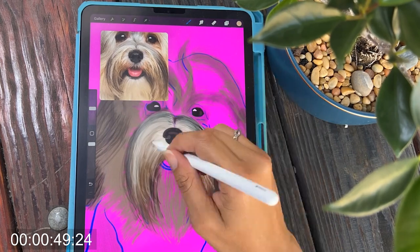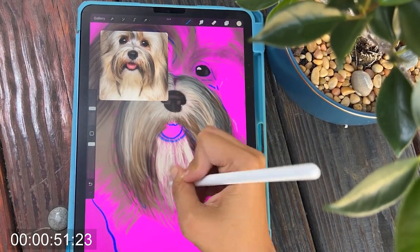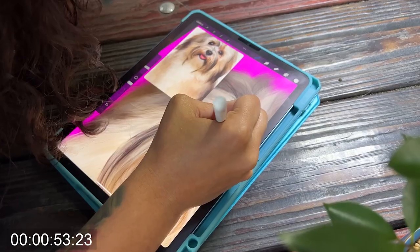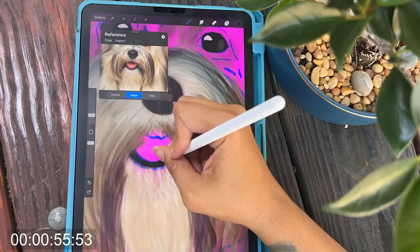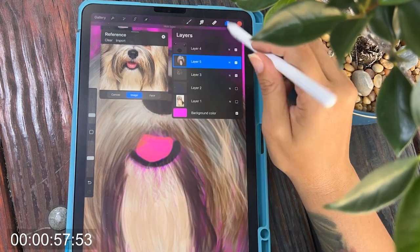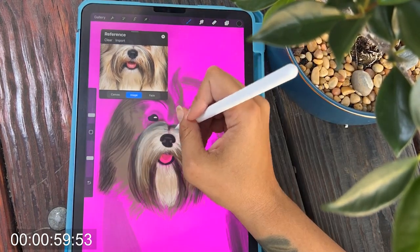Another great thing about Havanese dogs is that they are generally healthy and live long lives. With proper care and attention they can live up to 15 years or more. If you're considering getting a Havanese, it's important to research a reputable breeder and make sure you are prepared for the responsibility, as they require daily exercise, socialization, and mental stimulation.